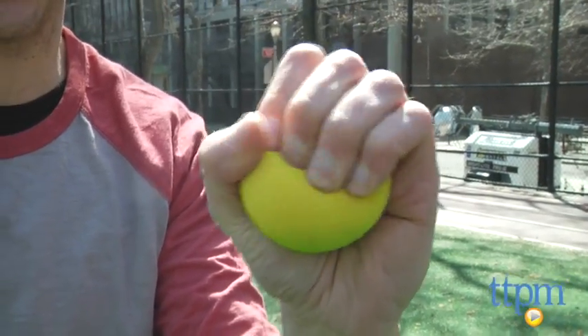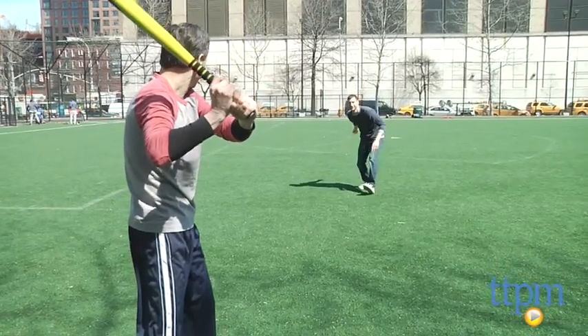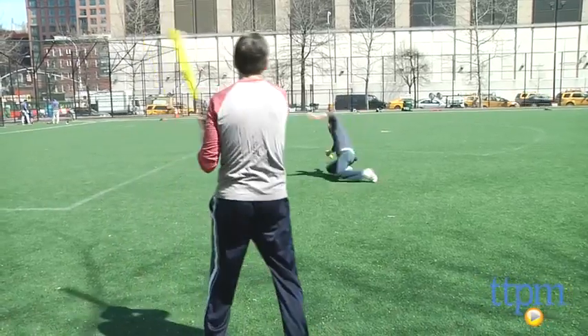Now, this is all about outdoor play. Because it's soft foam, you have to be a little bit closer when you throw it, but you don't have to worry about getting hit.